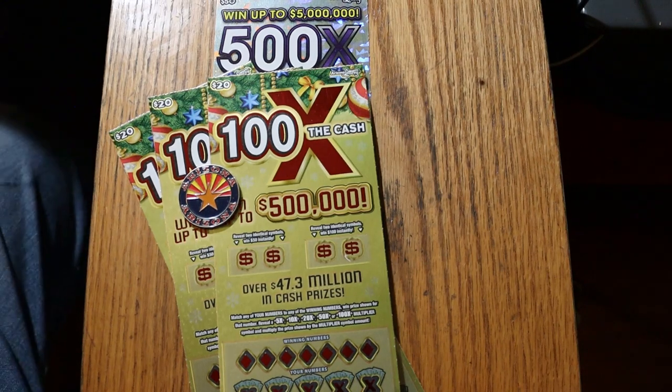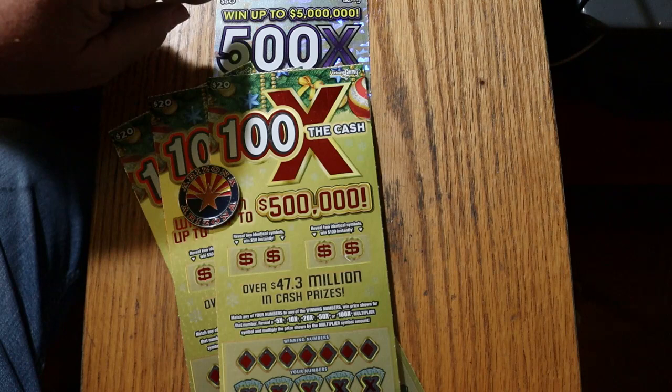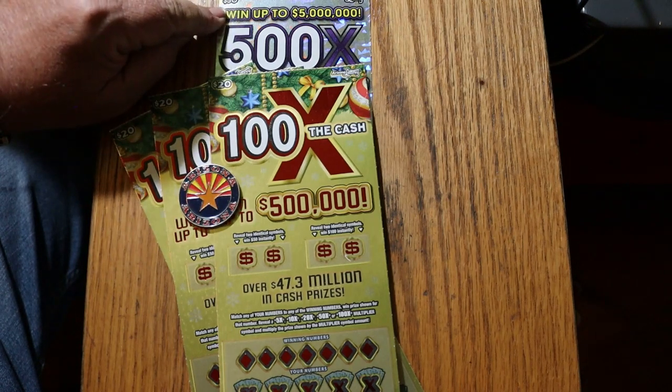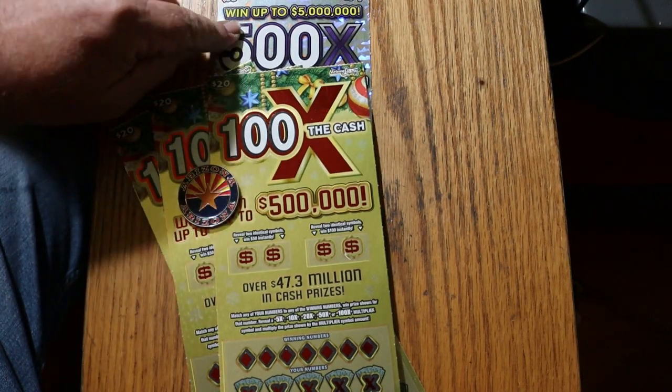What's up YouTube? AZ Scratchers here and welcome to another little scratching session. Today it's big boy country. I've got three of the new Christmas 100x the cash $20 games, and I have one single 5500x purple — the new release of the big 50. So we're going to get started with these three and then end up with that one.